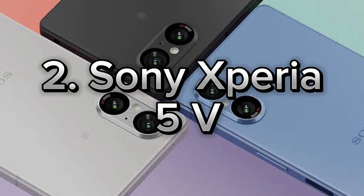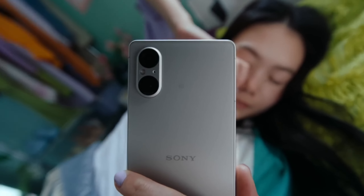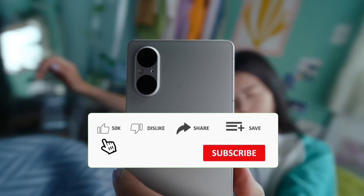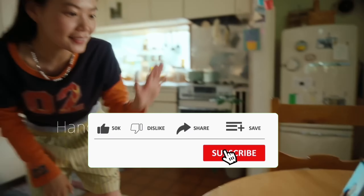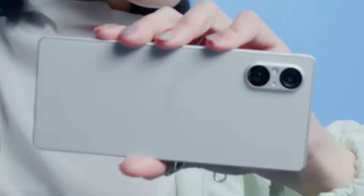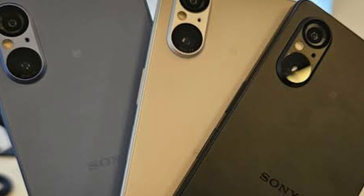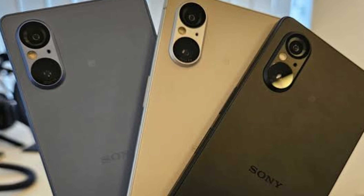Number 2: Sony Xperia 5V. Let's dive into Sony's latest flagship, the Xperia 5V. This compact yet powerful phone is a real stunner with its sleek design and top-notch performance. The 6.1-inch OLED display shows off vibrant and sharp colors, and with a 120Hz refresh rate, everything on screen is smooth as silk.